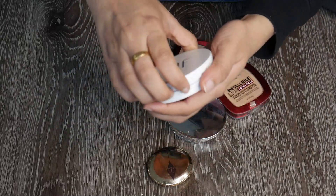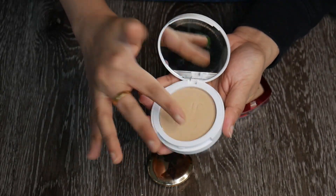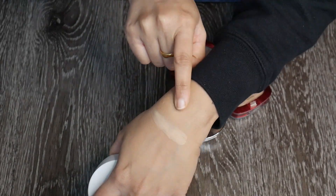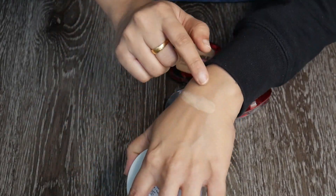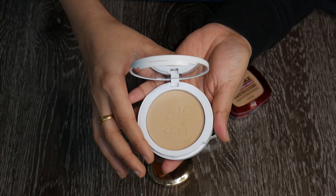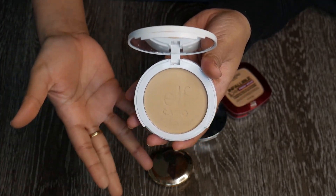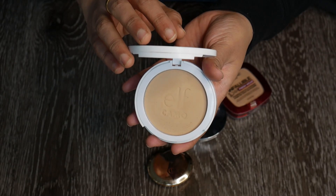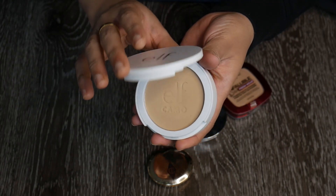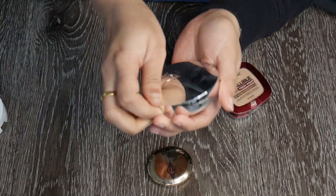The e.l.f. Powder Foundation in shade 280N doesn't look good on me. I tried it exclusively under the eyes and it looks a little too heavy; it also looks whitish on the face. Maybe I should try a lighter shade, but I'd rather go through the powders I love. I'm going to pass this on to my sister since it might suit her — I've only used it a couple of times.